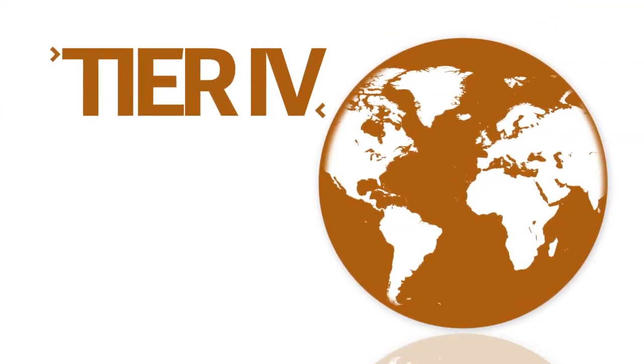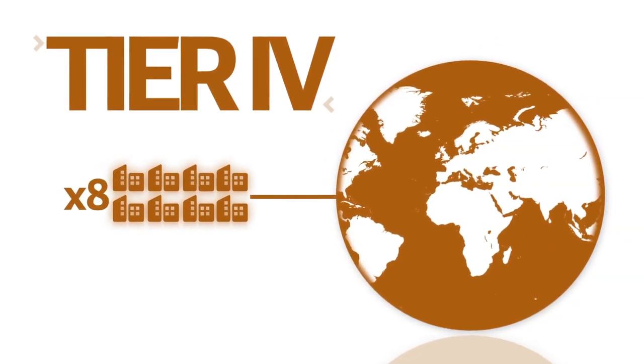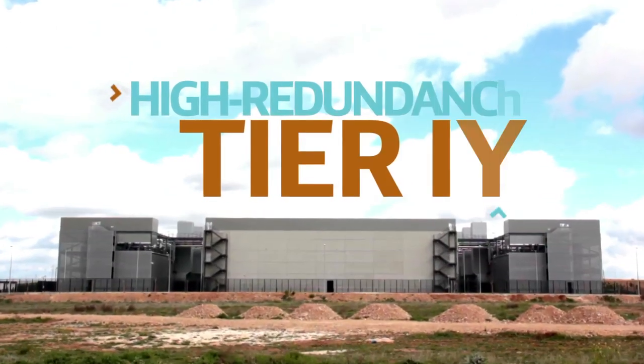Did you know that only 8 high redundancy Tier 4 constructed facilities in the world have been certified? It's true. Not only is ours one of them, it's the biggest too.